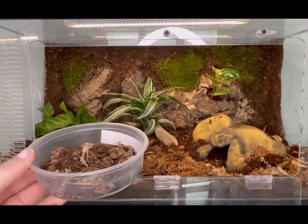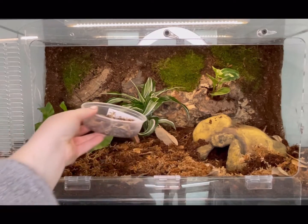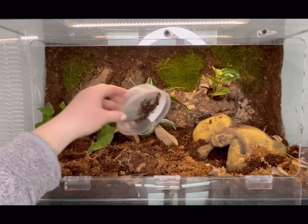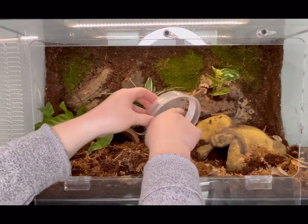As my final step, I'm adding springtails and powder oranges.